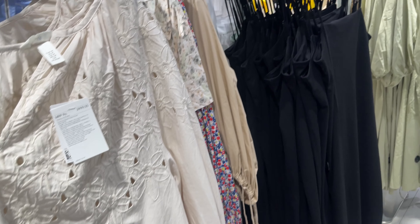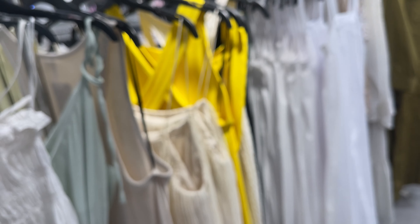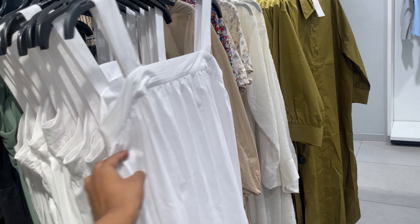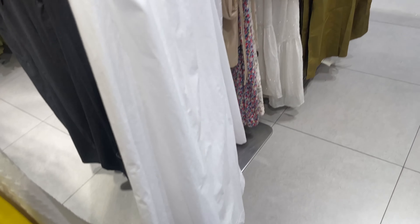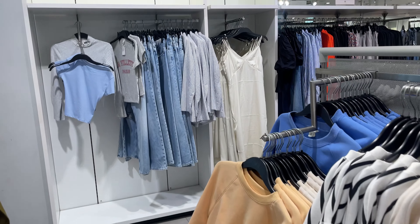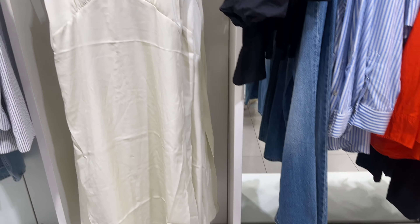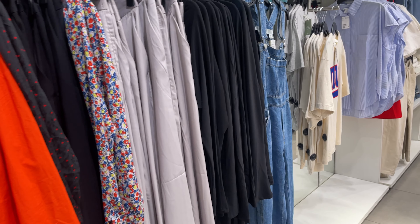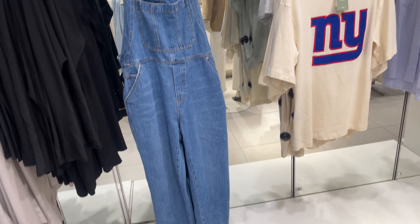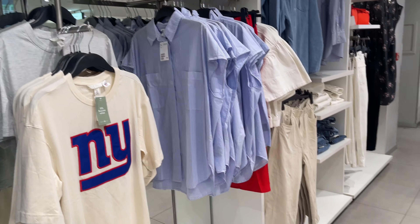Moving on, there were very beautiful maxi dresses and cami dresses too — this one is so pretty. There were yellow, mint green, off-white and white colors. The maxi dresses were all around $19.99. There were also options for cropped sweatshirts. I loved this white satin midi dress — it was very chic and elegant, priced at around $20. This jumper was $30 and it was really beautiful. I loved this NY t-shirt for $10.